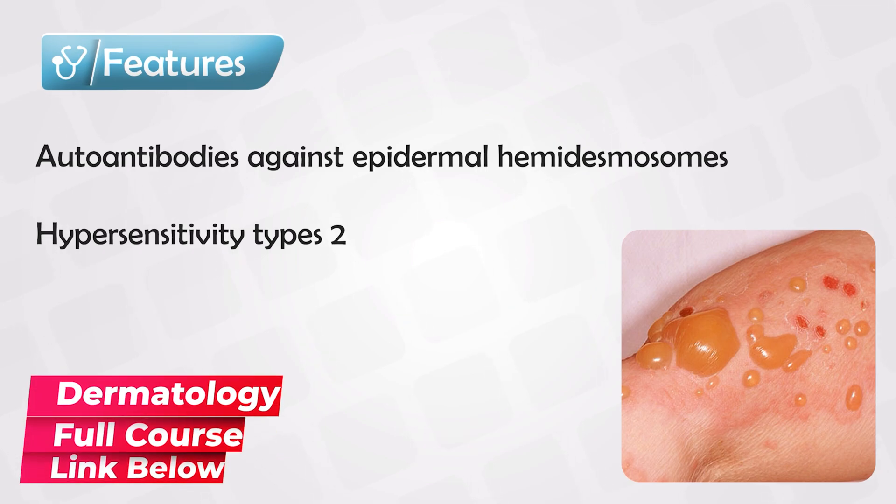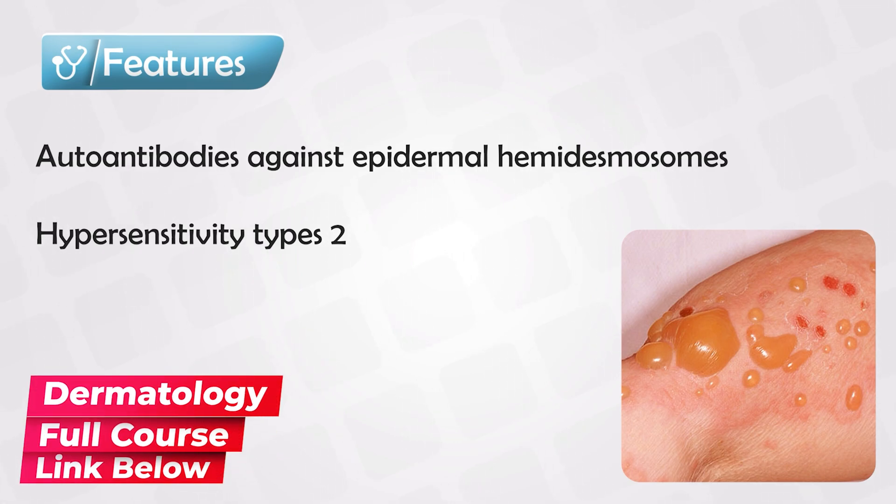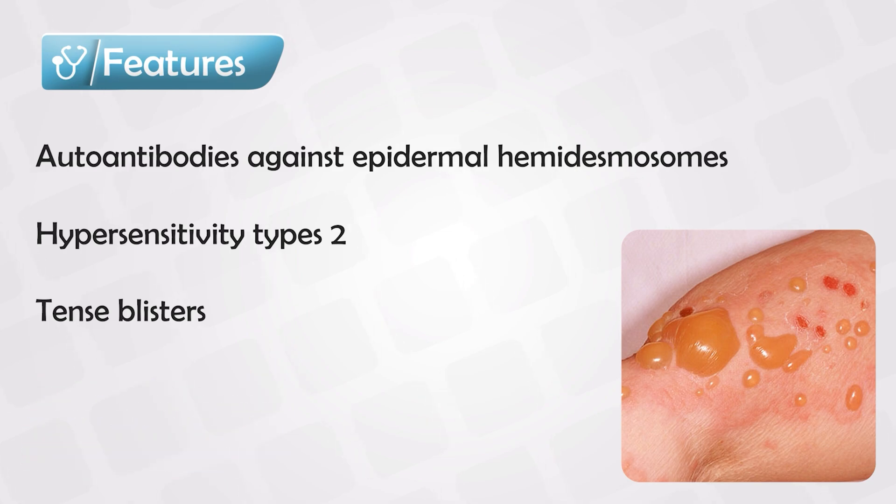So the cells will be connected together just fine, but they're not connected to the basement membrane. This results in fluid accumulating between the basement membrane and the cells. And grossly, this translates to tense blisters.